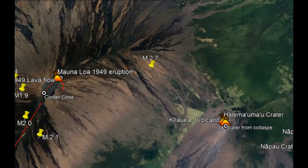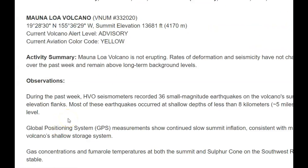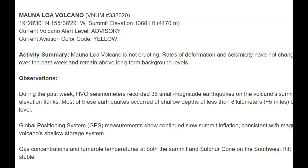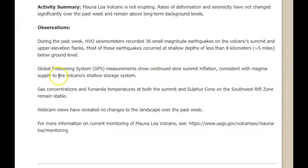Mauna Loa is currently at an alert level of yellow. According to the advisory, the volcano is exhibiting signs of elevated unrest above known background levels. During the past week, HVO seismometers recorded 36 small earthquakes on the volcano summit and upper elevation flanks. Most occurred at shallow depths of less than eight kilometers — five miles below ground level. GPS measurements show continued slow summit inflation consistent with magma supply to the volcano's shallow storage system.